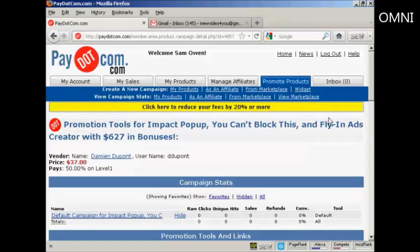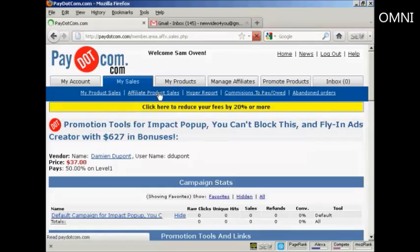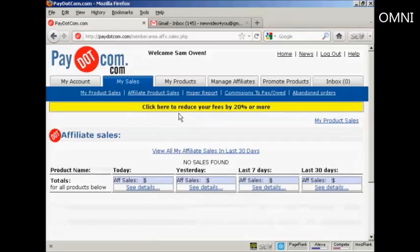So what I would then do would be to put that into my website. And then when people come to my website and click on the link, the statistics will start to show here in the My Affiliate Product Sales section. What happens with Pay.com is that when somebody makes a payment by PayPal, Pay.com will split the commission off — the vendor will get their percentage, you'll get your affiliate commission, and of course there are some fees which come out of it. But it's a good alternative to ClickBank.